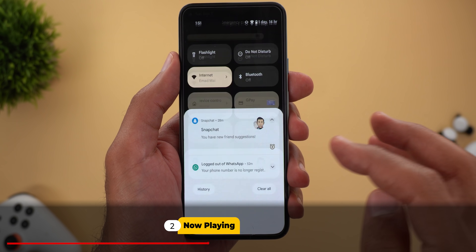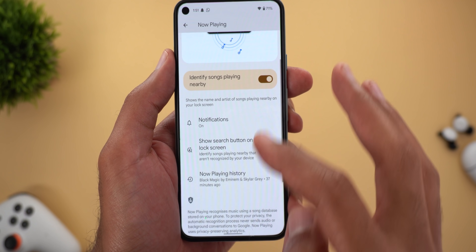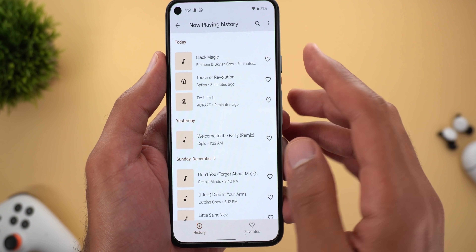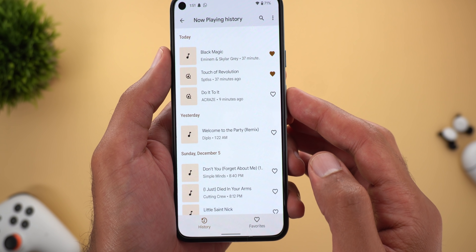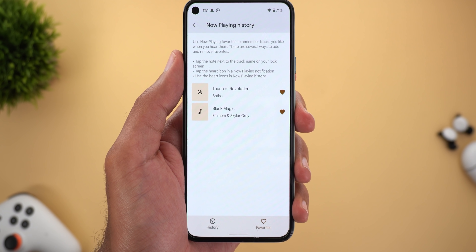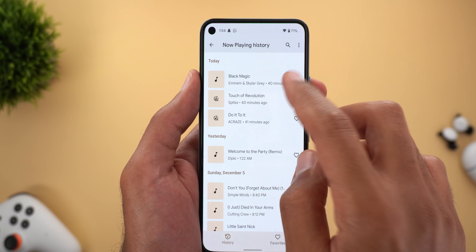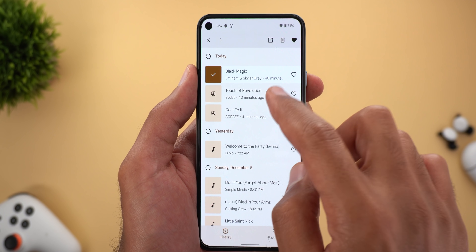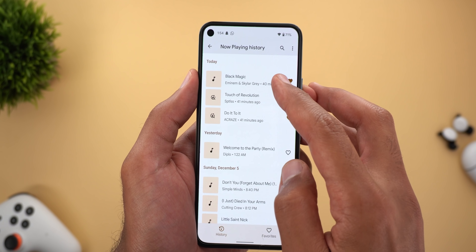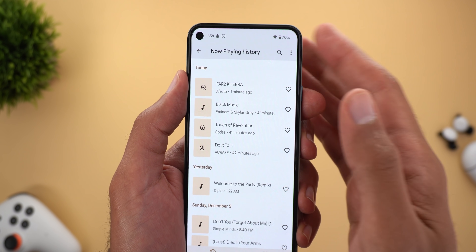Now let's look at the officially announced features. First is the Now Playing feature — go to Sound & Vibration, then Now Playing, then Now Playing History. You'll find a new heart button next to each song to add it to your favorites, and there is a new Favorites tab you can access by swiping or tapping its name. You can also multi-select songs and add all of them together using the heart button at the top right corner.